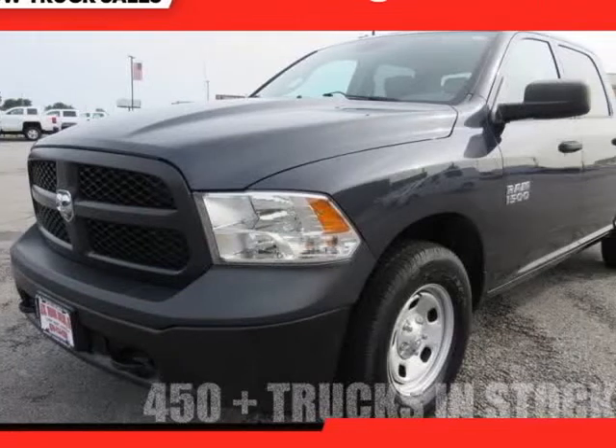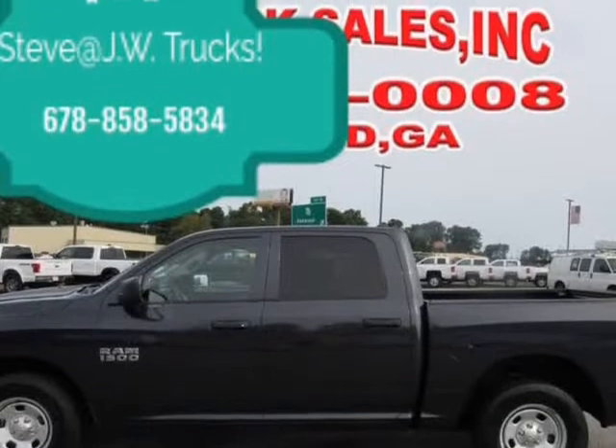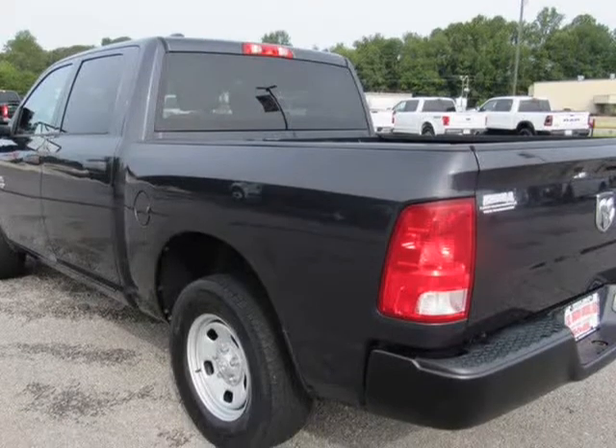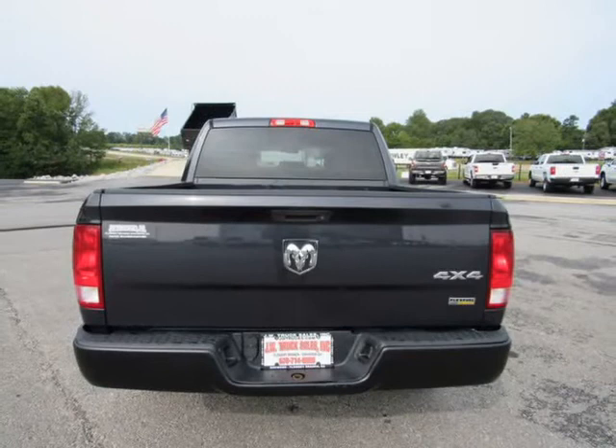This 2015 Ram 1500 is brought to you by Steve at JW Truck Sales. 4WD Crew Cab 145M. Tradesman 4WD Standard Pickup Truck. Mechanical: 3.21 Rear Axle Ratio, GVWR.